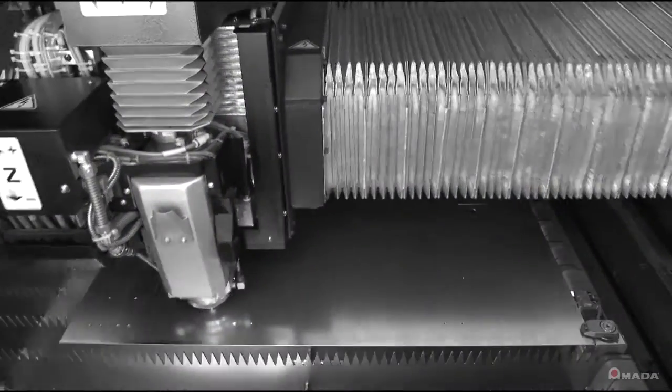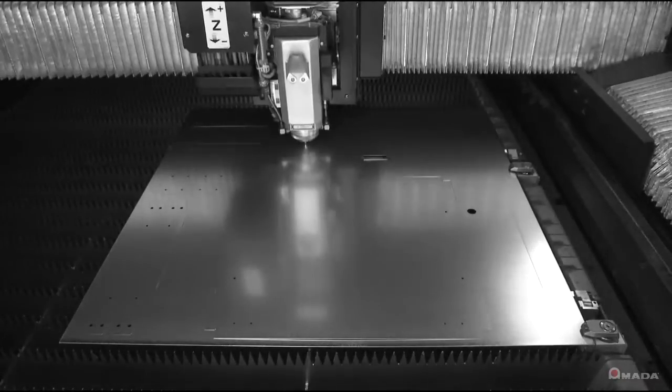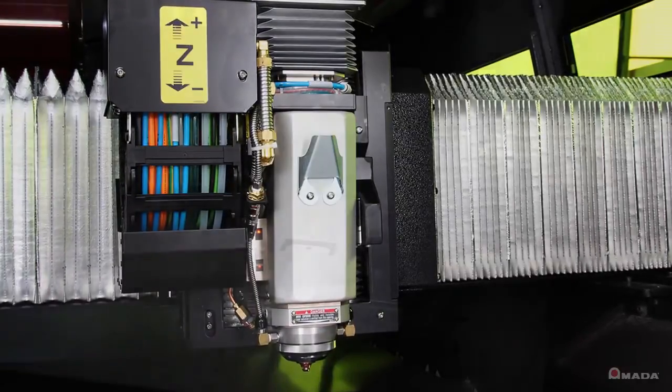Other standard features include pierce detection, plasma detection, oil shot, and an air blow utility, all of which can be controlled using the machine's AMNC control.